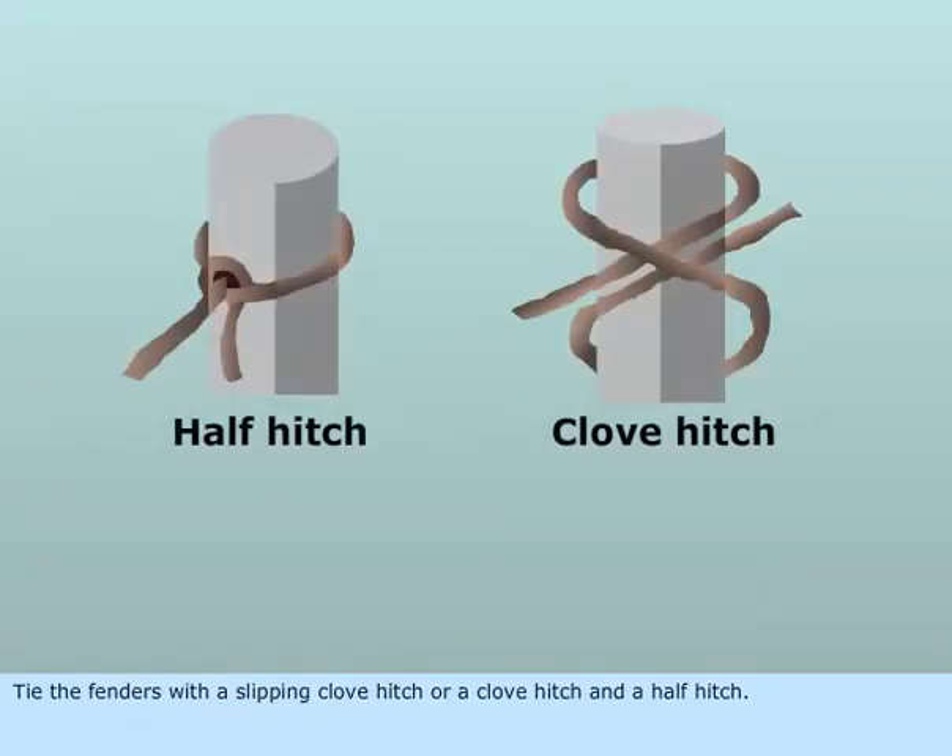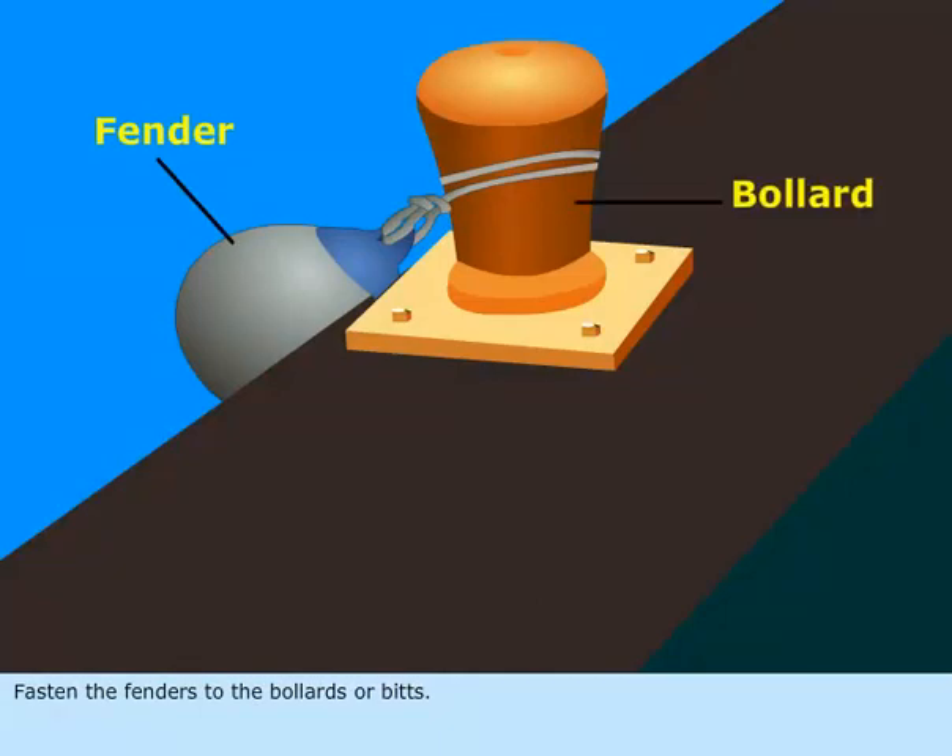Tie the fenders with a slipping clove hitch, or a clove hitch and a half hitch. Fasten the fenders to the bollards or bits.